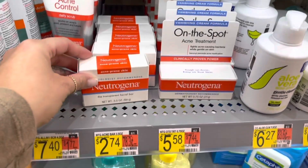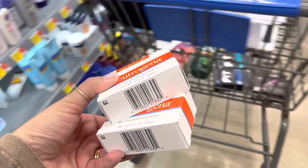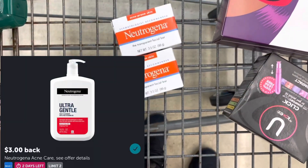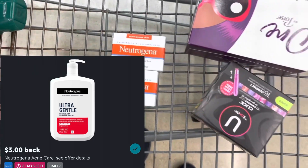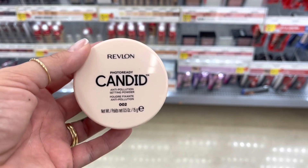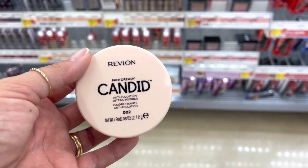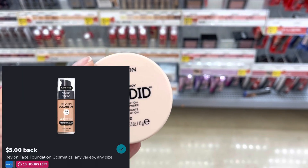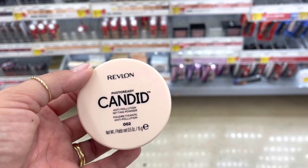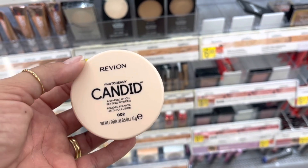I'm going to grab two of these Neutrogena bars for $2.74 each, totaling $5.48. I'll pay that and submit to Ibotta for $3 back on each one, making both a $0.52 moneymaker. This is the cheapest concealer item at my store — it's $6.68. I'm going to pay that, submit to Ibotta for $5 back, and also submit to the coupons.com app for $3 back, making this a $1.32 moneymaker.